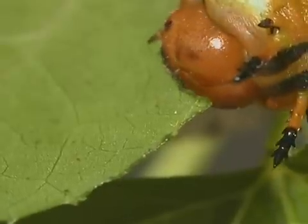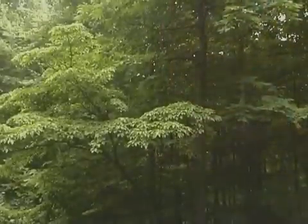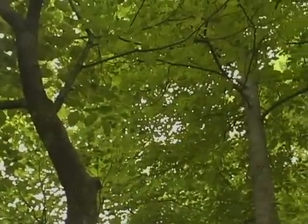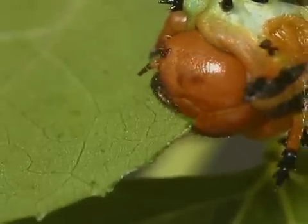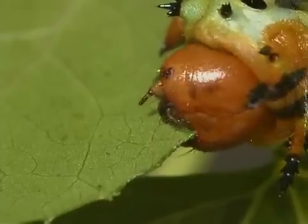The larvae can be found eating leaves in trees such as ash, butternut, gum, hickory, lilac, sycamore, persimmon, sweet gum, and walnut. The caterpillars eat a great deal of food during this stage, in preparation for becoming pupae.